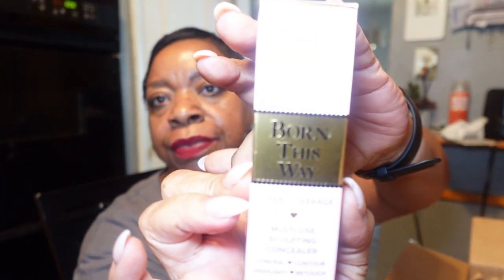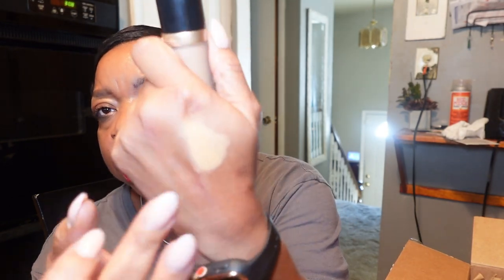I got the Born This Way Super Coverage Multi-Use Sculpting Concealer from Too Faced, in the color Butterscotch. I was trying to find something a little closer to my skin complexion. I probably should have twisted it out, but here it is. It's still a little lighter.